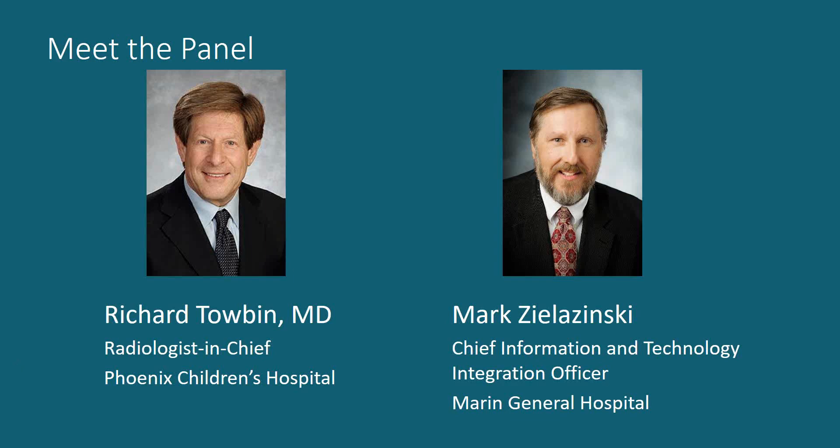First, from Phoenix Children's Hospital, Radiologist-in-Chief Richard Tobin, who will share how his organization has created a master plan to innovate, connect, and continually improve its radiology service line while driving clinical excellence and accelerating improved care delivery. Next, from Green Bay, California, Marin General Hospital, we have Chief Information and Technology Integration Officer Mark Zelizinski.